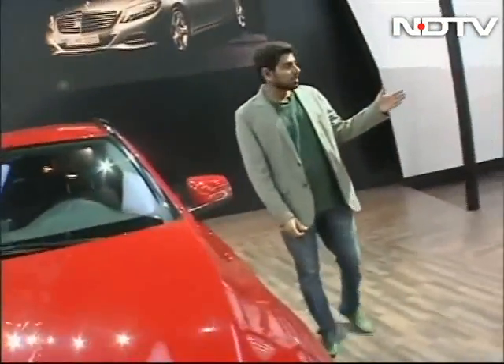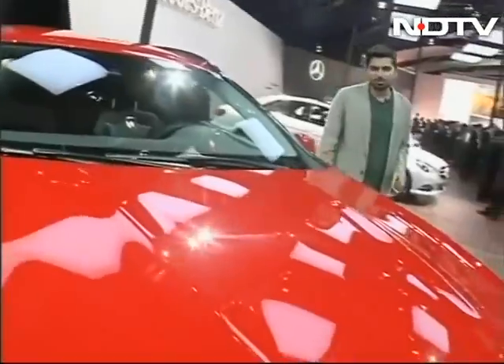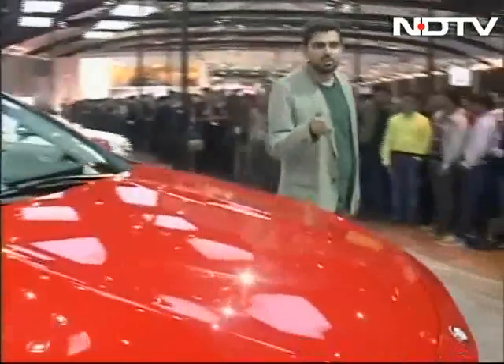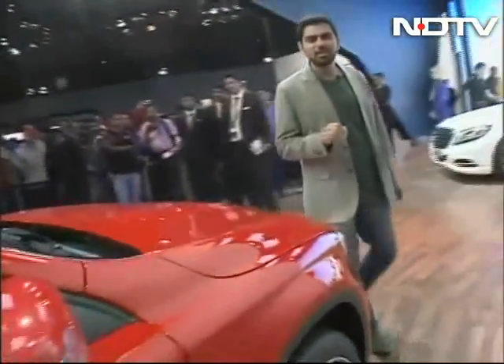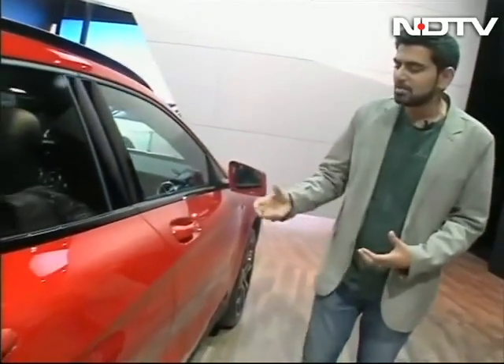The entire Mercedes-Benz India lineup has all the cars dressed in white and silver, and then you've got this one dressed in bright fiery red, looking the part of the star that it's supposed to be. This is the GLA compact crossover SUV that will come to India in 2014. That's the good news we've been waiting for, because there's so much potential to this segment.